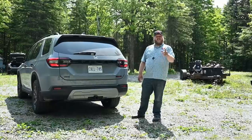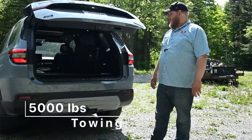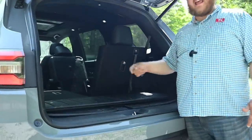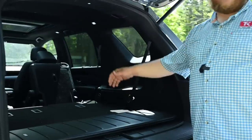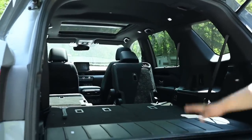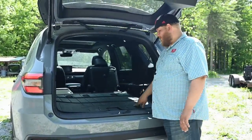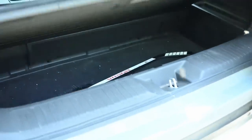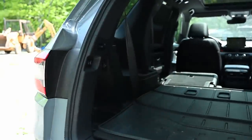Let's look at storage solutions on the Pilot. Behind the third row you're only getting about 19 cubic feet of space, but fold the seats down and that becomes over 40 cubic feet. The Trail Sport gets a thick rubber floor mat — nice if you've got muddy boots. One trick the Pilot has is an underfloor storage bin in the back, great for groceries you don't want banging around. There are also storage bins on either side. Towing capacity on this model is 5,000 pounds.